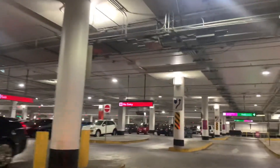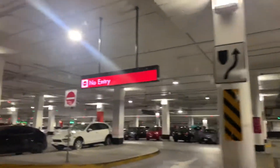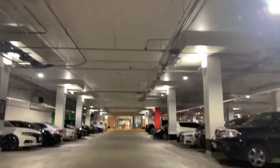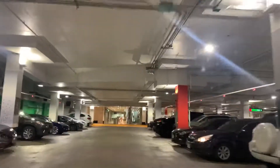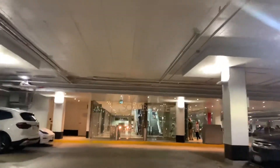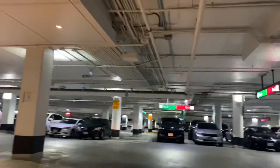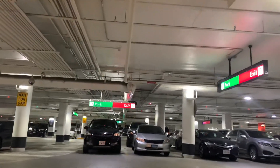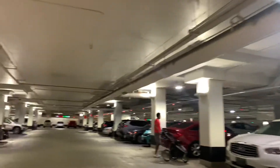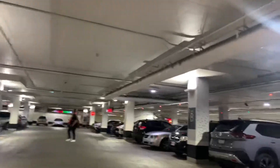So again, from the 403 take Hurontario south and turn right on Square One Drive. Be very careful going to Square One — share the road with other drivers, pedestrians, cyclists, everybody. One good thing here is there's a green zone where you can park and charge your electric vehicle. There's also family parking, so we'll turn right and find a spot.